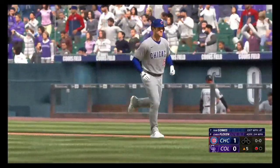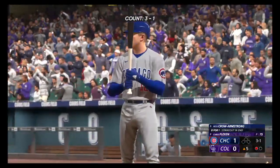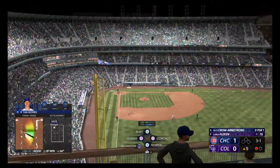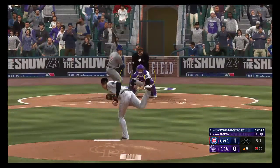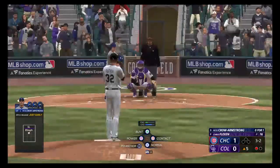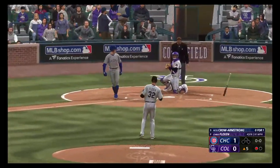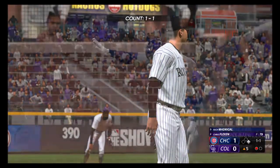The center fielder, number 12, Pete Crow Armstrong now at the plate — 0 for 1, struck out swinging last time. We talk about guys with good speed, and definitely he has it. But pushing the offense aside for just a second, it's the defensive side that I think the speed factors in the most. 1-2 — downstairs and it misses, ball four. What a battle — it's not always easy laying off a 3-2 pitch. He earned that walk.